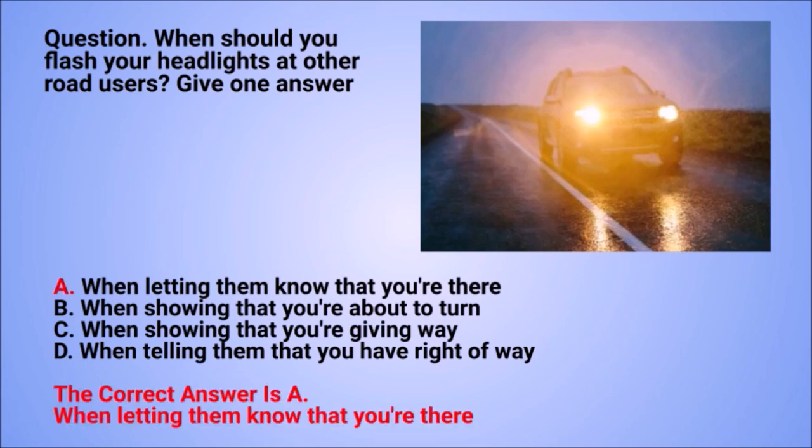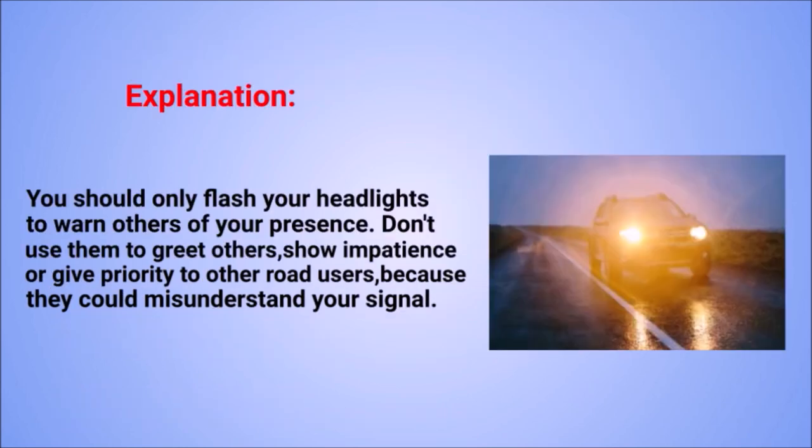The correct answer is A: when letting them know that you're there. Explanation: you should only flash your headlights to warn others of your presence. Don't use them to greet others, show impatience, or give priority to other road users, because they could misunderstand your signal.